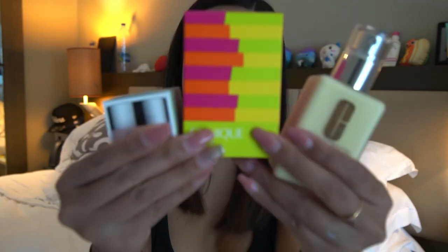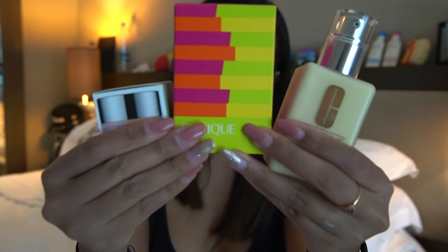That will be all for the haul today, guys. Since you stayed till the end of this vlog, you deserve a treat — I'll be giving away these Clinique products to my three lucky subscribers. To win these items, please check my description box for the mechanics. Good luck guys, thank you so much for watching, see you in my next vlog — bye bye!